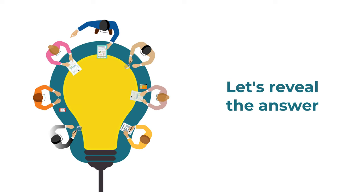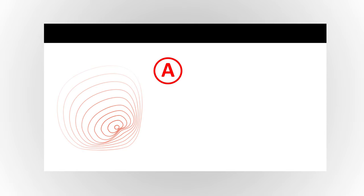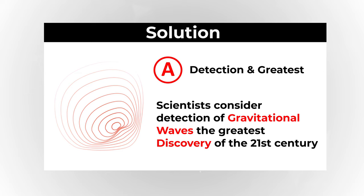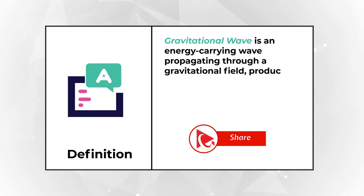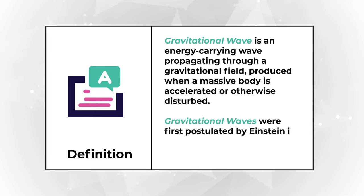Ready or not, I am going to move forward and reveal the answer. As you might have figured out, the answer here is choice A: Detection and greatest. The full sentence is: Scientists consider detection of gravitational waves the greatest discovery of the 21st century. To better understand the magnitude of the discovery, let's look at the definition of gravitational waves. A gravitational wave is an energy-carrying wave propagating through the gravitational field, produced when a massive body is accelerated or otherwise disturbed.